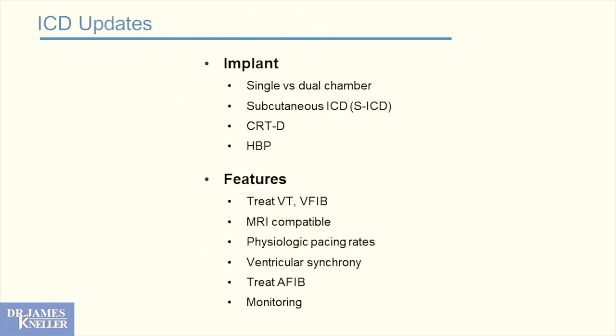ICD implant considerations are similar to pacemaker decisions: single-chamber or dual-chamber ICD, subcutaneous versus transvenous, should it have resynchronizing pacing, and should pacing come from a His bundle lead? We want all devices to be MRI compatible. If it's going to pace, we want physiologic pacing rates and ventricular synchrony. We want the device to diagnose and treat atrial fibrillation when it can, and we want full monitoring capability to help us learn more about our patients.